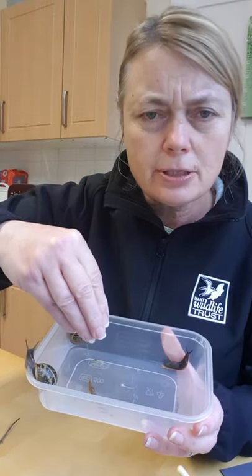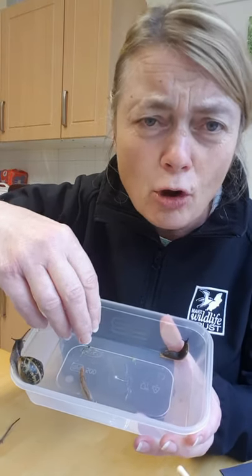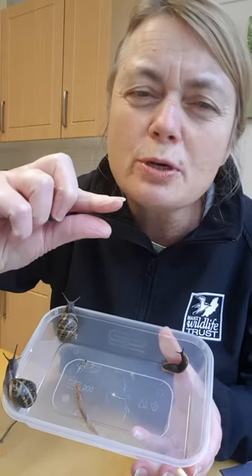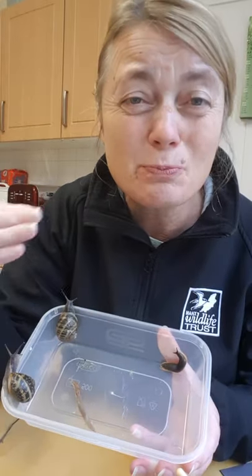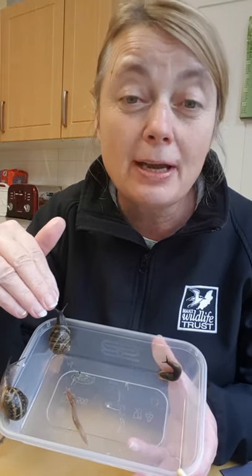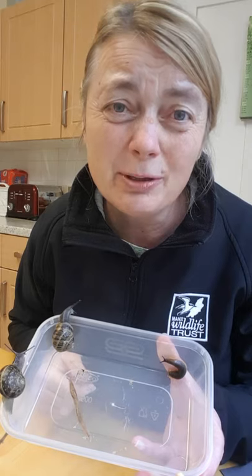If you're a slug, you have advantages over a snail — you can move a lot quicker because you don't have the weight of that shell on top. You can also squish yourself into tiny little cracks, which helps stop evaporation even though they're covered in mucus, and it also helps them hide from predators. Slugs move at about fifteen yards an hour, which isn't very fast — and snails are obviously a lot slower than that.